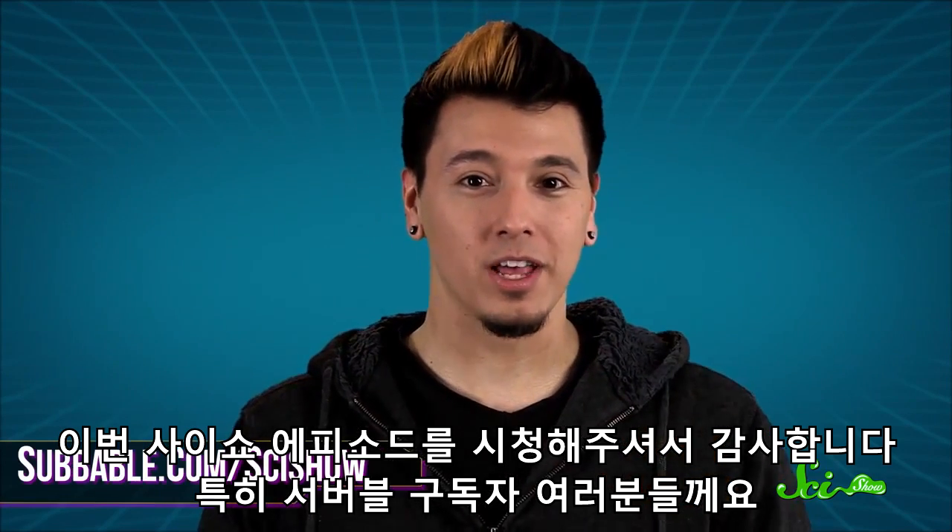Thank you for watching this episode of SciShow, especially to all of our Subbable subscribers. If you want to support us, you can go to subbable.com/scishow to learn more, and don't forget to go to youtube.com/scishow and subscribe.